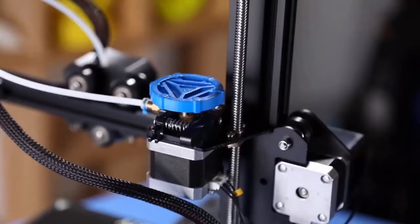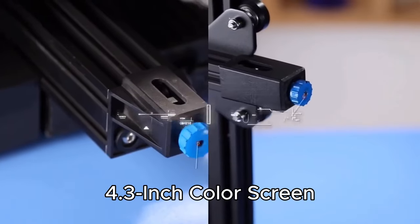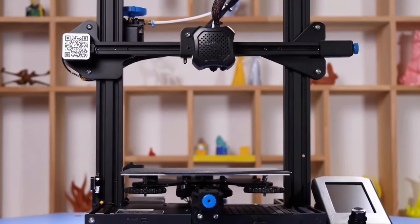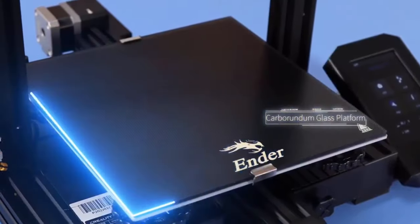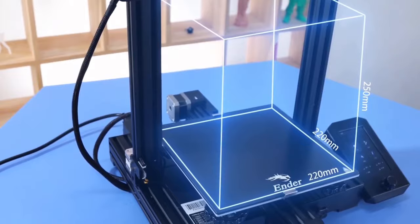Check this out: a new UI and a 4.3-inch color screen for a user-friendly experience. Assembly is a breeze with 80% pre-installed components, saving you time. The UL-certified branded power supply heats up fast and shields from power issues, allowing for resumed printing.